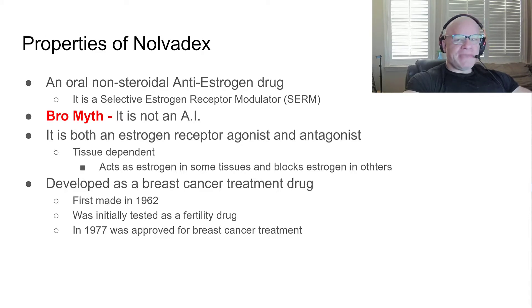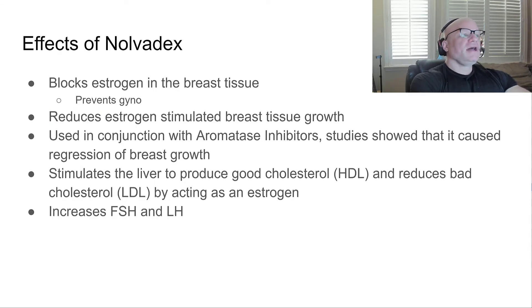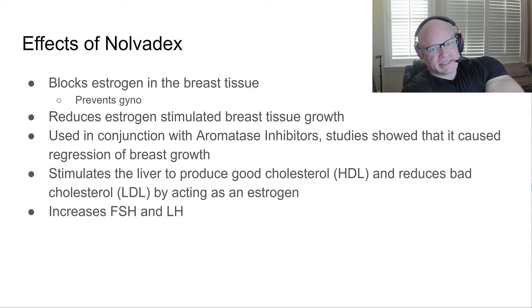It was first made in 1962, initially tested as a fertility drug. It does stimulate the hypothalamic-pituitary axis. In 1977 it was approved as a breast cancer treatment drug. I recall it first being used in bodybuilding sometime during the 1980s.